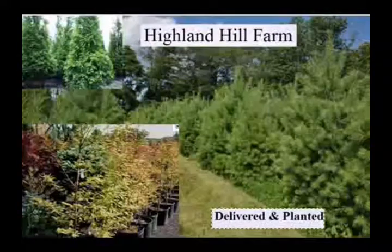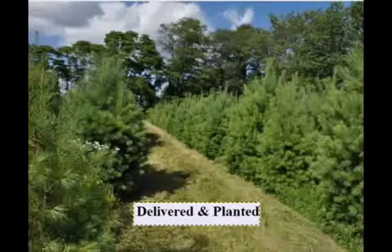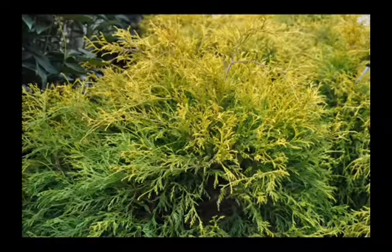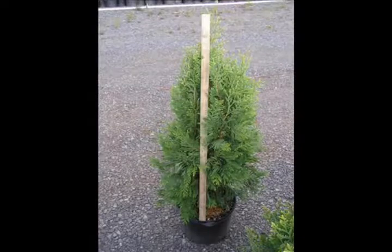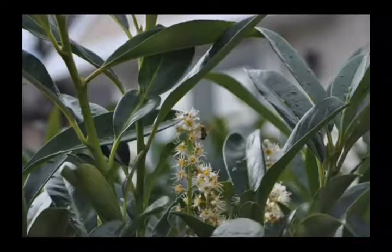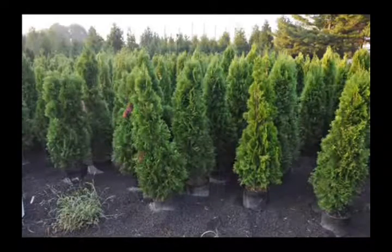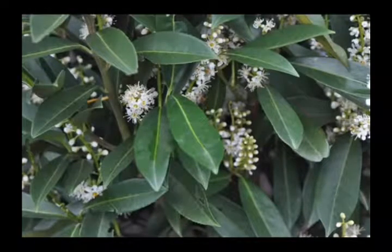We also sell a whole range of arborvitaes in many different sizes from transplants up to large trees. The trees we sell are bare root, balled and burlap, and potted — we have thousands that we grow. We also have southwestern white pine and are noted for our green giant arborvitaes and Leyland cypresses, hemlocks up to 10 to 12 feet high, redwoods, bald cypress, larch, and eastern red cedar.